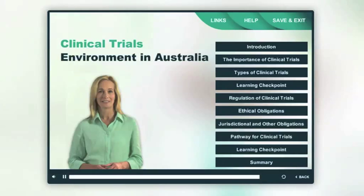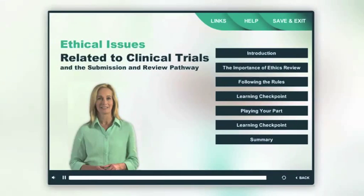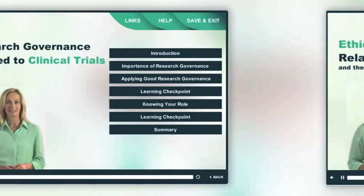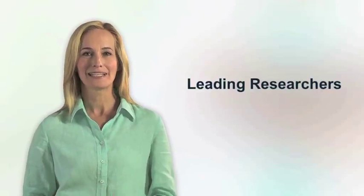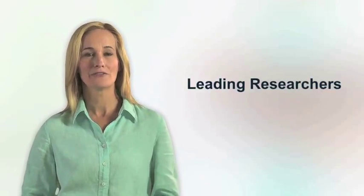NHMRC has made these modules to help maintain Australia's reputation as a great place to conduct quality clinical research. I've invited some leading researchers who have been involved in conducting clinical trials. In medicine and medical research we have lots of hypotheses, we make lots of observations, but we need to turn that into innovations and new treatments and treatment strategies for our patients. So the way we do that is using clinical trials.